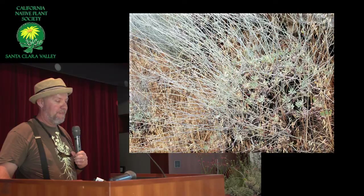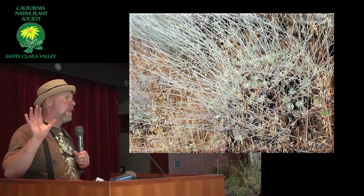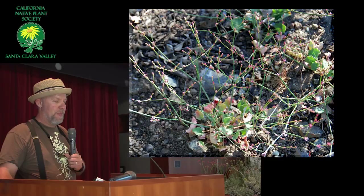Here's Eriogonum cinereum. This is in Big Sur — it grows all over from about Big Sur south and inland. They can get taller than me; they have long, tall wands and very white stems. Here they are on the side of the road with tiny little pink flowers.